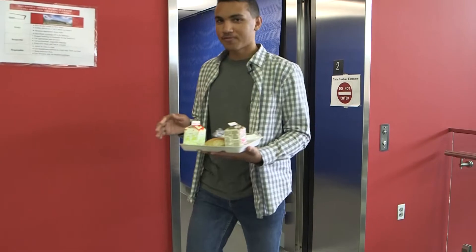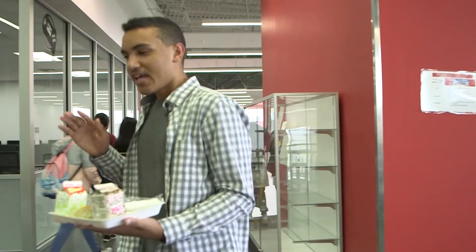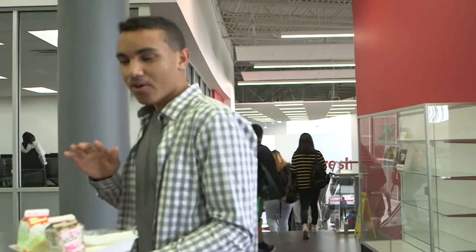Now, although Title I funding is based on free and reduced lunch, the selection process for it isn't based on low-income. Arlington ISD operates school-wide Title I programs. The following clip is an example of one of those.